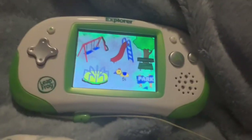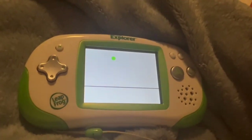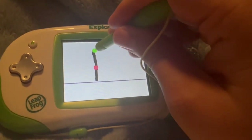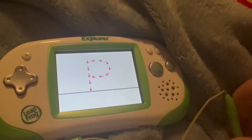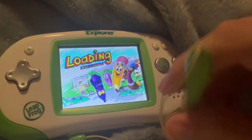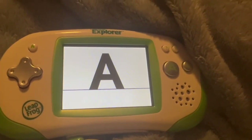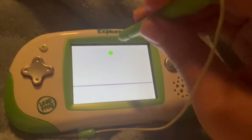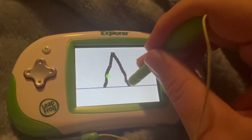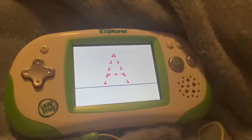Finally, we need to draw the word park. Let's make an uppercase P. Start up here and make a straight line from here to here. Next, start here and make a curved line from here to here. That's right. Now, you try to draw the letter on your own. P is for park.